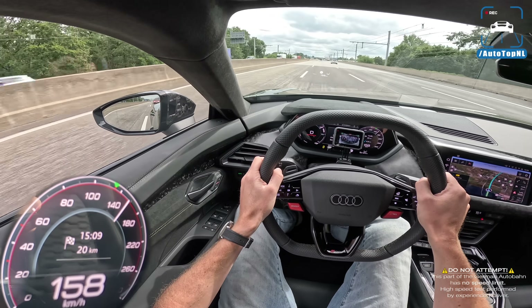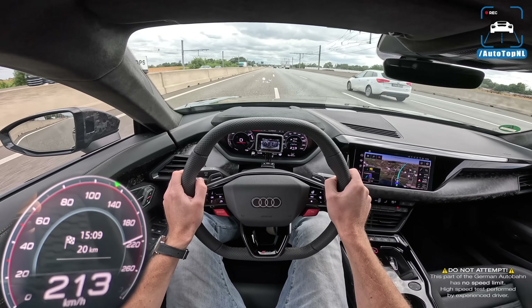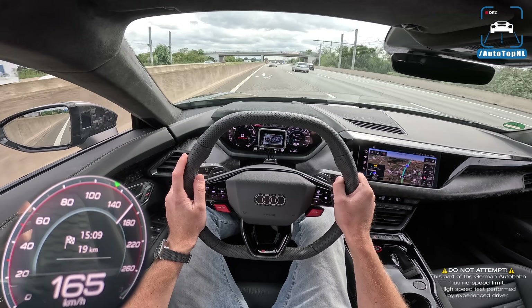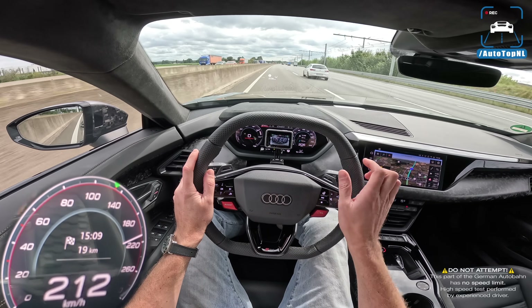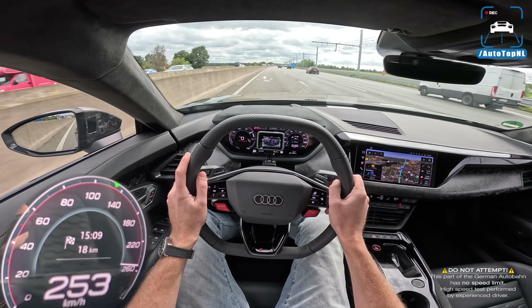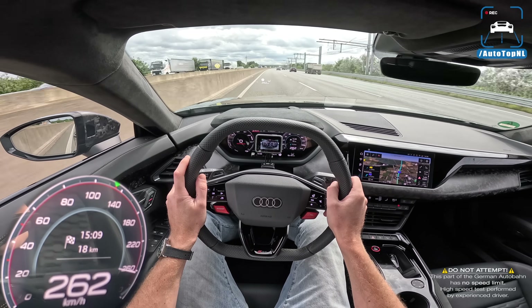Here we go onto the Autobahn — uncharted territory — full throttle. Oh, that's quick! It seems like we have an issue with the fake sound coming through the speaker behind me, so don't mind that. I don't think it's normal that it sounds like this.